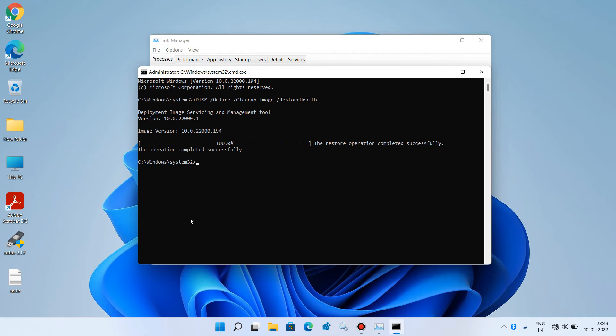The operation is now complete. Now execute the second command: type sfc /scannow and hit Enter. Wait for it to complete 100%.